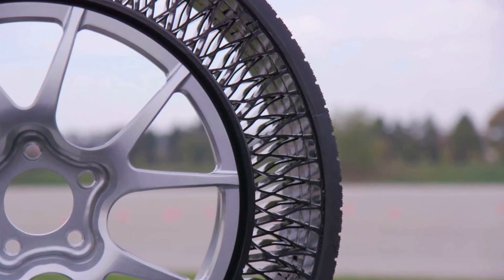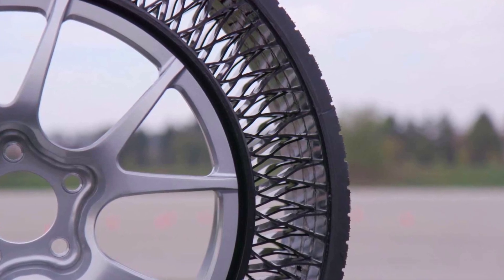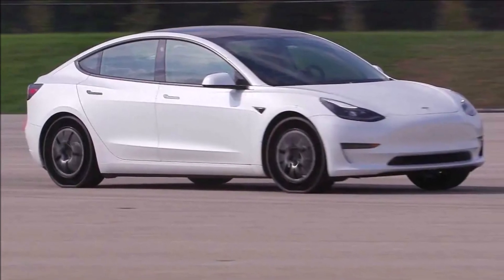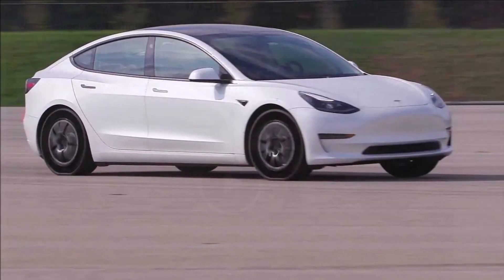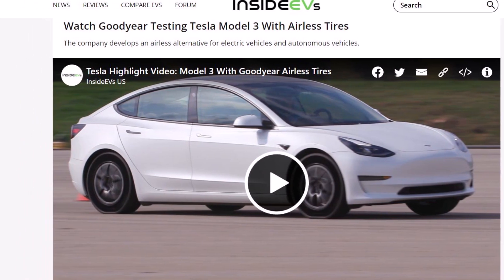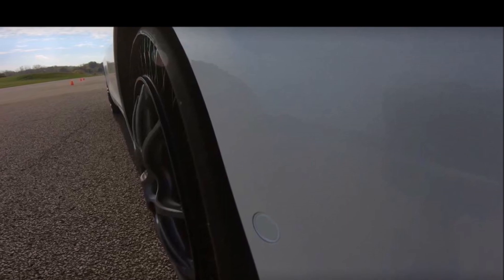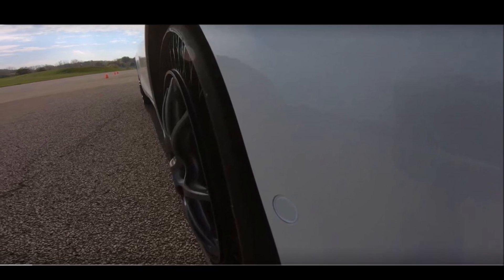The tire's internal radii are adjustable to meet desired performance characteristics. Its stiffness can be individually adjusted under acceleration, braking, cornering, and for handling bumps. Handling characteristics can even be adjusted to eliminate the need for an independent suspension on some types of vehicles. Holes can be drilled through the tread to allow water to escape, potentially creating much greater resistance to hydroplaning.